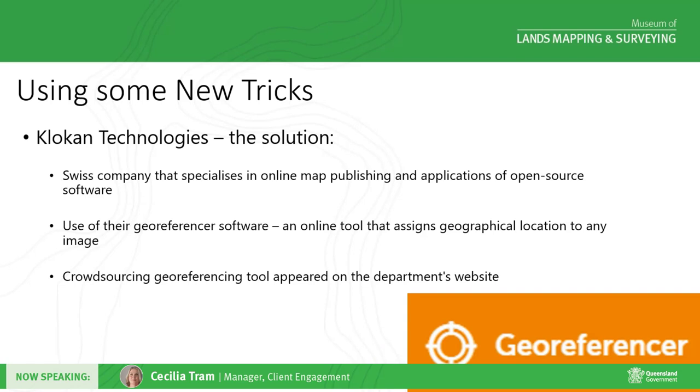We assessed several tools and finally settled on Clocan Technologies' Georeferencer. It's a Swiss company that specialises in online crowdsourced georeferencing, map libraries and viewers, with great examples around the world in Europe and the US — including the David Rumsey Map Collection, the British Library, National Archives of the Netherlands, National Library of Scotland, the University of London, and the State Library of New South Wales. The major benefit was that Clocan provided an end-to-end solution and didn't require any on-site development at our end. Anthony did need to configure the administration of the website to meet our needs and provided feedback to Clocan to improve their software.